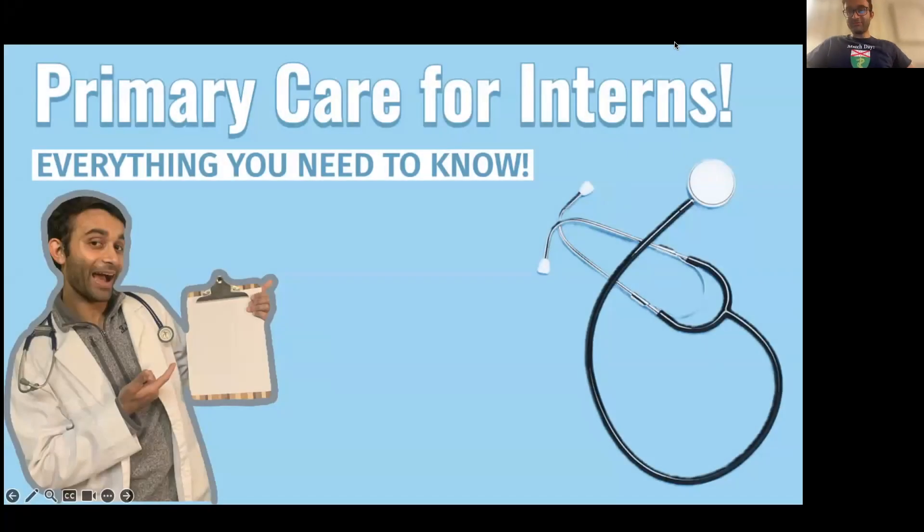I'm a PGY-2 at Stanford, and today I want to tell you a bit about primary care for interns, because regardless of where you go for residency, you're going to probably have clinic — and specifically certain types of residencies will have primary care clinic, and that's what I want to talk about today.